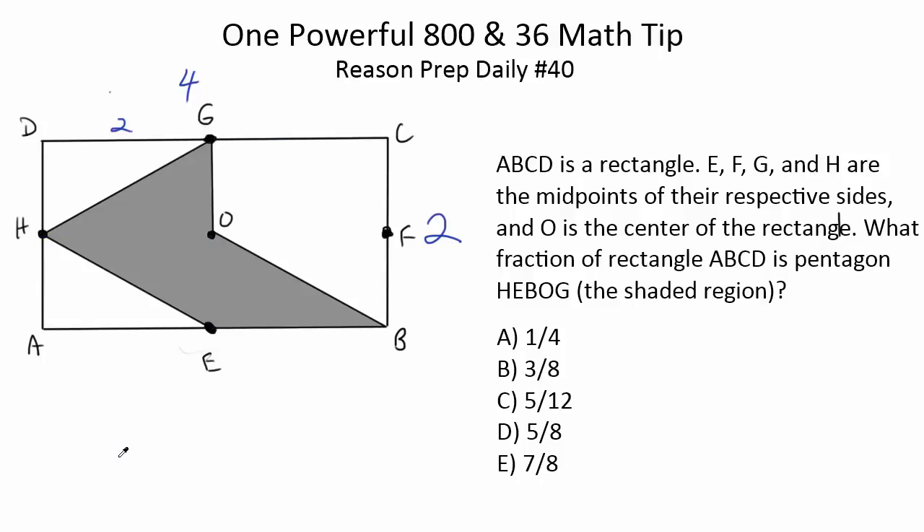Method four is to plug in numbers but find the area of the unshaded region and subtract it from the total. Using the same side lengths — 1, 2, 1, and 2 — two triangles each have area 1, a rectangle has area 2, and another triangle has area 1. So the unshaded area is 1 + 1 + 1 + 1 + 2 = 5. The entire rectangle is 8, so 8 − 5 = 3 shaded. That's still three eighths. It's similar to method three, but sometimes the unshaded region is easier to calculate than the shaded area, making it a distinct and useful approach.